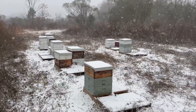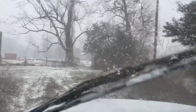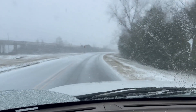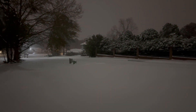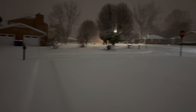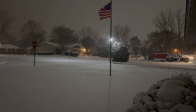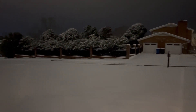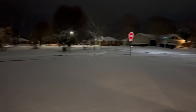So beautiful, and yet so cold. It's just after 8 o'clock and it's still snowing. Looks like we're finally, basically done.